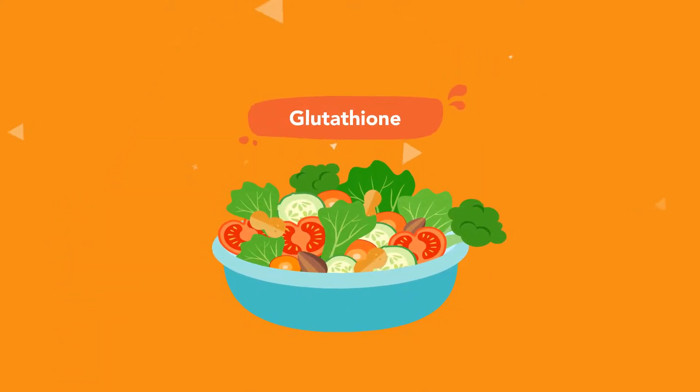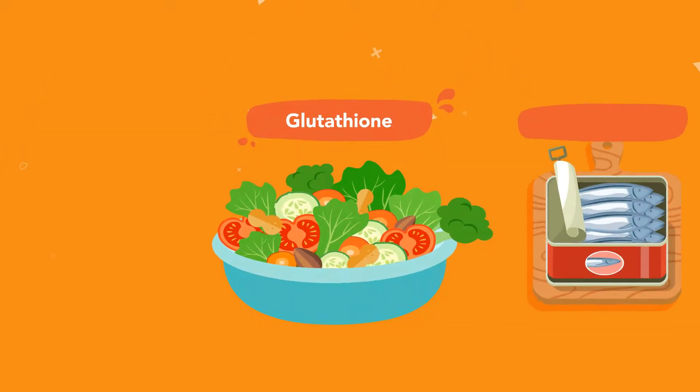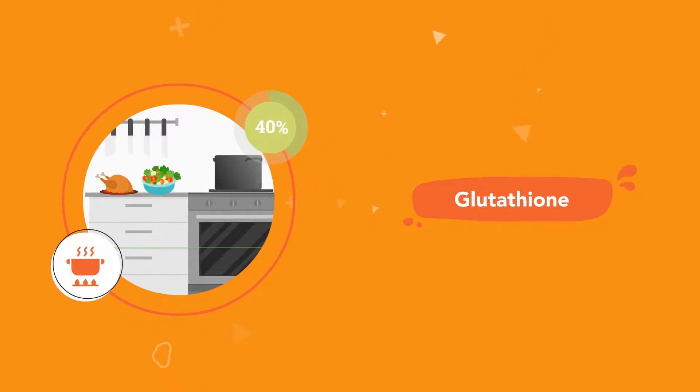First up, make sure you're eating a well-balanced diet that includes foods containing glutathione and the precursors of glutathione. But don't forget that cooking and storing food can reduce glutathione levels by 60%.